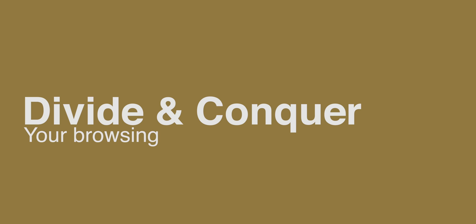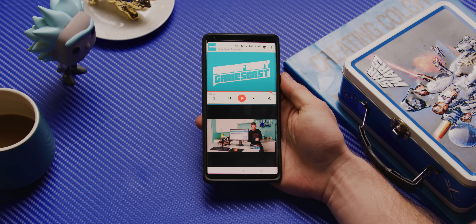Number six is split screen multitasking. Provided that you're using supported apps, Android lets you divide your screen in two. So you can, say, read an article while you watch a Twitch stream. It's a feature that some power users cannot live without, while others, like myself, hardly bother using it. But hey, at least we have the option.